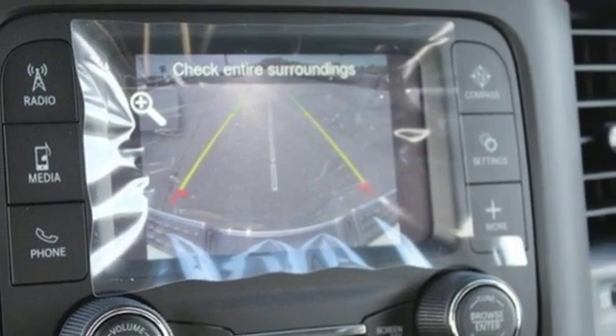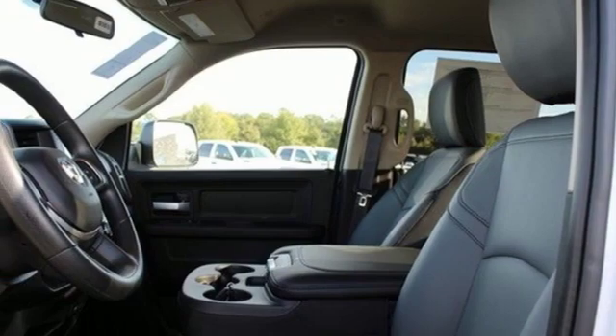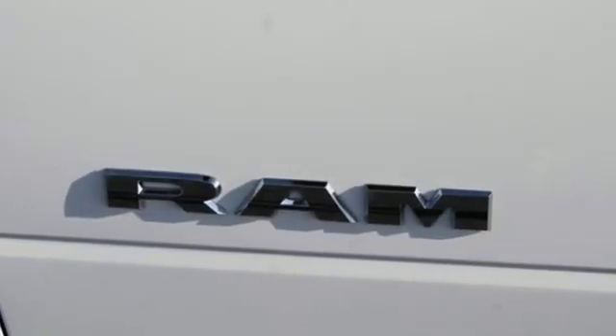Streaming audio, power heated mirrors, manual tilting steering column, active grille shutters, heavy duty shocks, and V8 engine. When you need to grab life by the horns, you need a RAM.